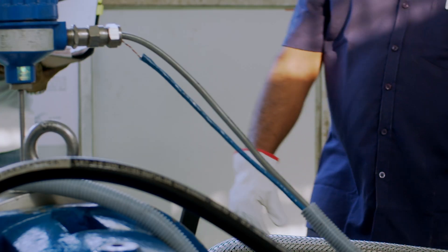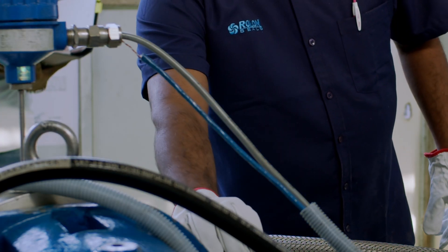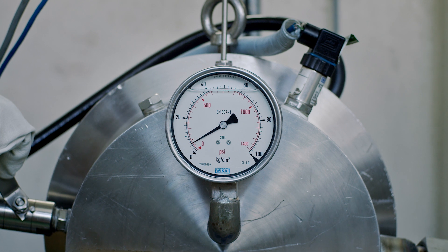We have developed a testing facility as per the requirements of API 682 qualifications. The test rig can carry out cyclic tests by varying temperature, speed and pressure in the system.